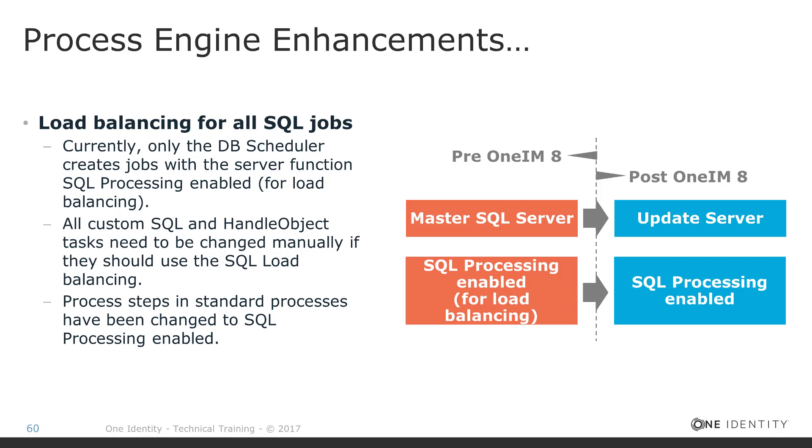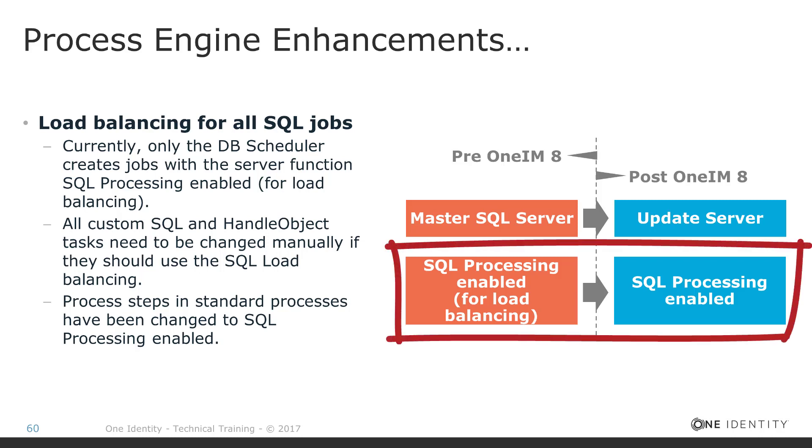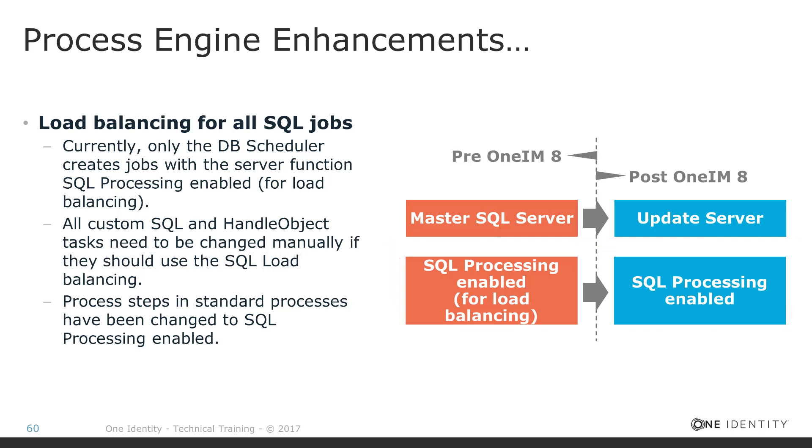To solve that, development decided to do two things. First, it created a new server flag named 'SQL Processing Enabled.' This flag is now assigned to all job services that work on SQL jobs, and all handle object jobs are now inserted into the job queue for 'SQL Processing Enabled' rather than 'master SQL server.' The big improvement is that more than one job service can carry this flag, and if there is more than one, the system assigns jobs in a round-robin way to the different services, eliminating the bottleneck and speeding up SQL job processing by scaling.